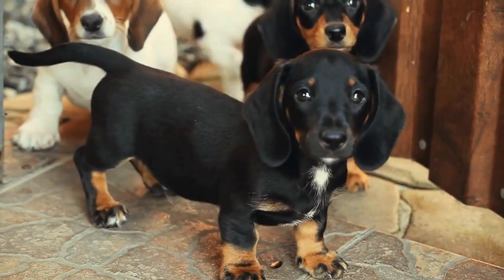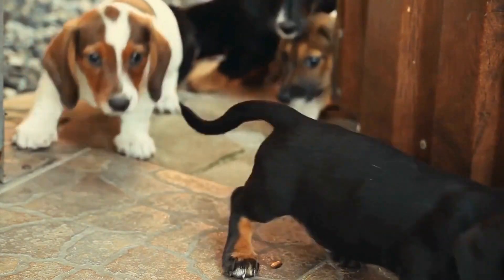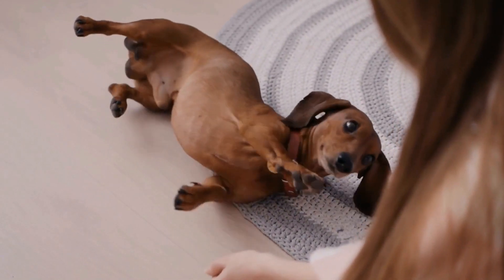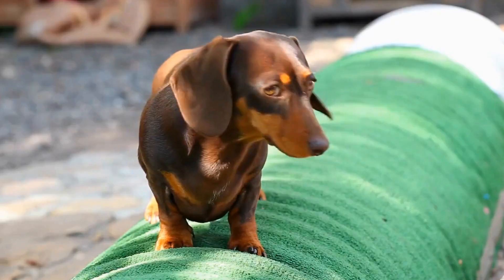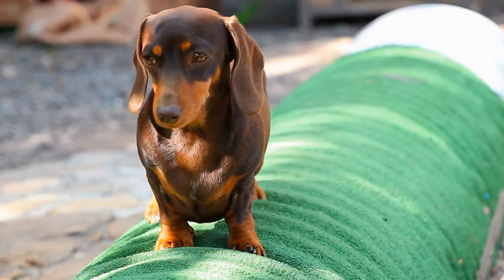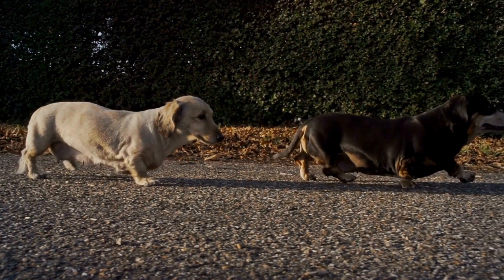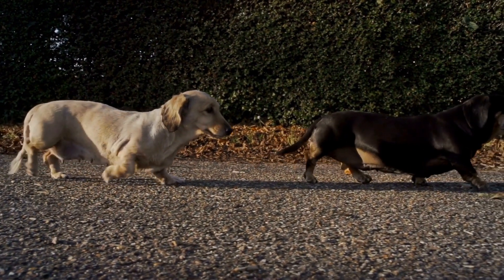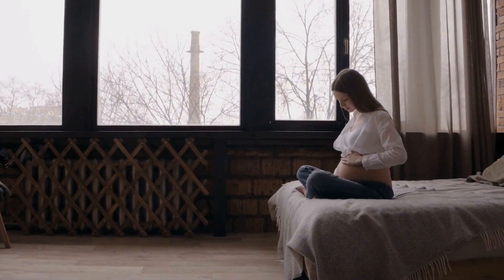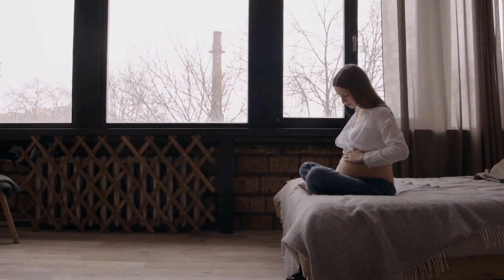When choosing a dachshund puppy, consider your lifestyle and living situation. Dachshunds are energetic and assertive dogs, despite their small size. They require regular exercise and mental stimulation to prevent behavioral problems. If you are a busy individual or live in an apartment, a dachshund may not be the best choice for you. However, if you have the time and commitment to meet their exercise needs, a dachshund can be a loyal and loving companion.